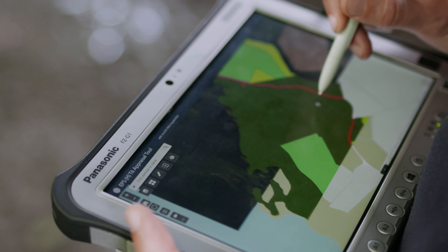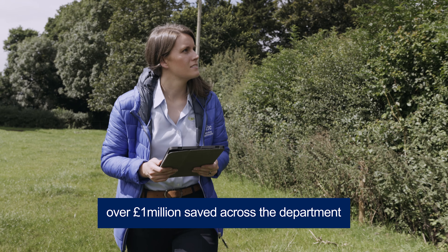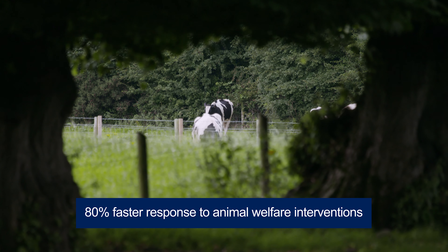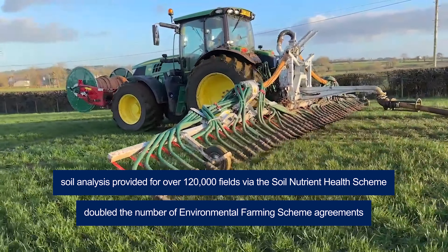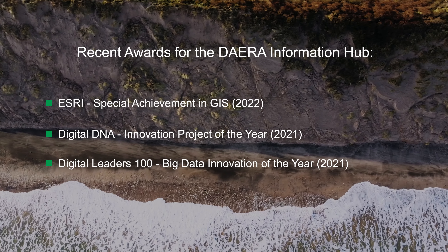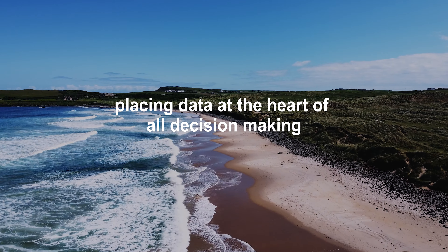GIS has helped DAERA to have clear visibility of the bigger picture, allowing for more efficient and targeted operations, with faster response to disease outbreaks and faster animal welfare interventions, and increased environmental practices for green growth. GIS and DAERA's Information Hub continue to make DAERA an insight-driven organisation, placing data at the heart of all decision-making.